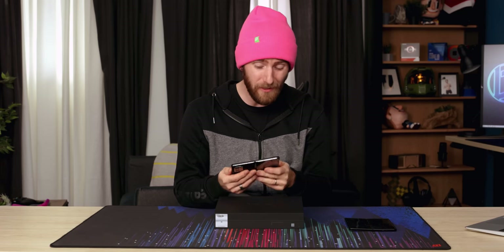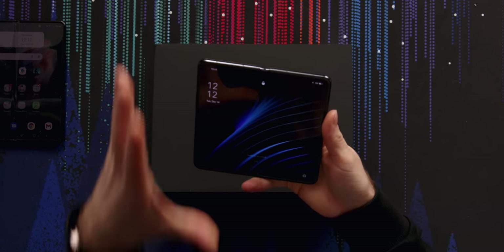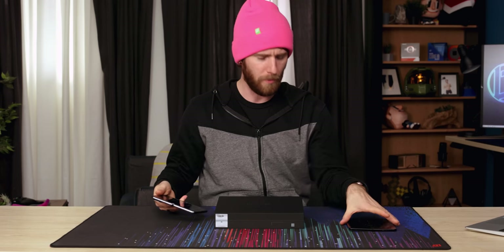Oppo has gone through apparently six internal generations of hinge designs to address pretty much every complaint that I have. And there are some that I have a lot of hope about and some that I have a little less hope about.